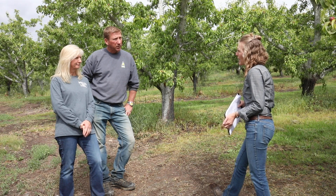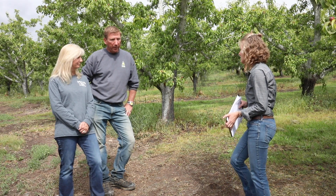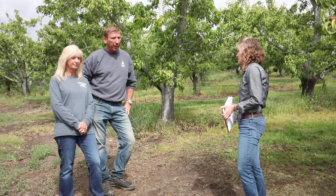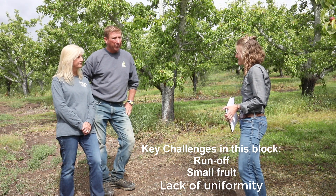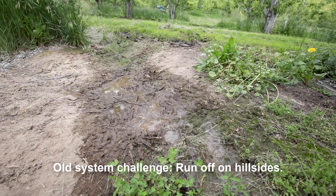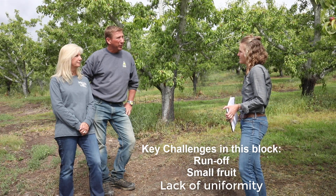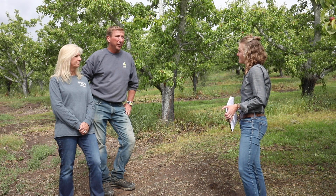Tell me a little bit about what some of the key challenges were in this block. Well, we had a lot of issues, but our biggest challenge was probably the runoff on a 12-hour set. We can't run a 24-hour set because of the hillsides, and our fruit size was not good for the most part. We had pockets where it was okay, but not real good.